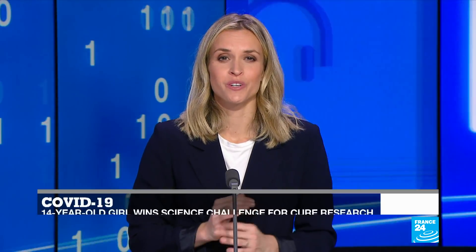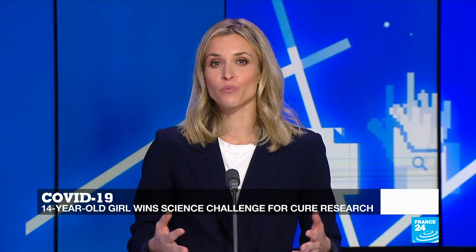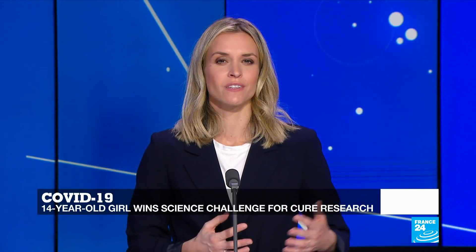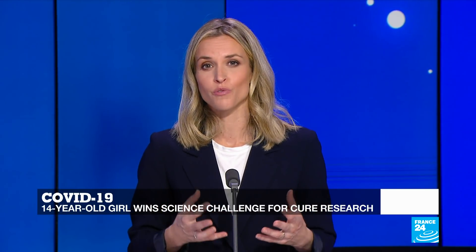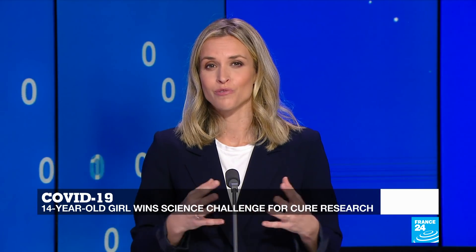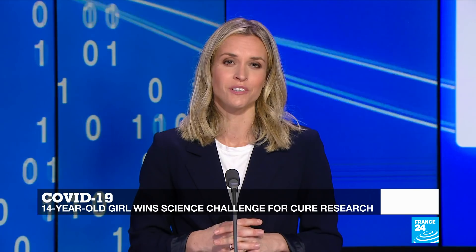She's only 14 years old, but her discovery could help put an end to the current global pandemic. Annika Shibrolu recently won 3M's Young Scientist Challenge after discovering a drug that could provide treatment for COVID-19. From Frisco, Texas — Annika, thank you very much indeed for joining us. Hi, thank you for having me.